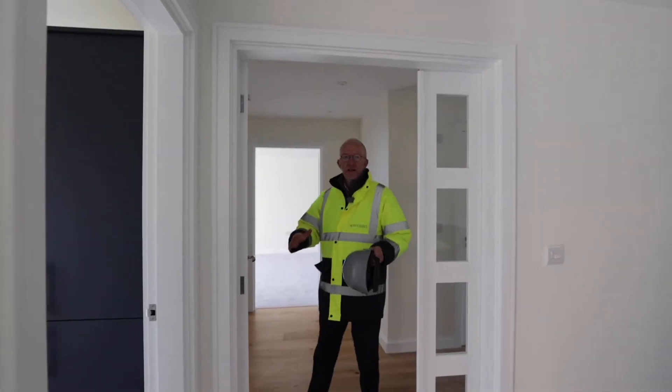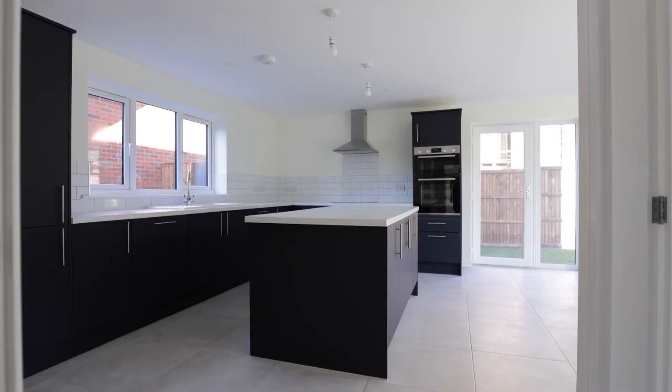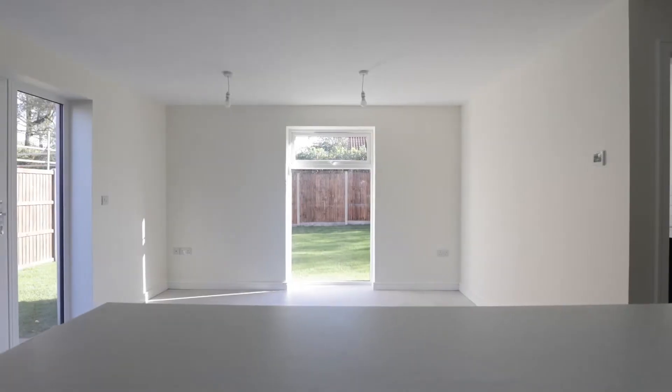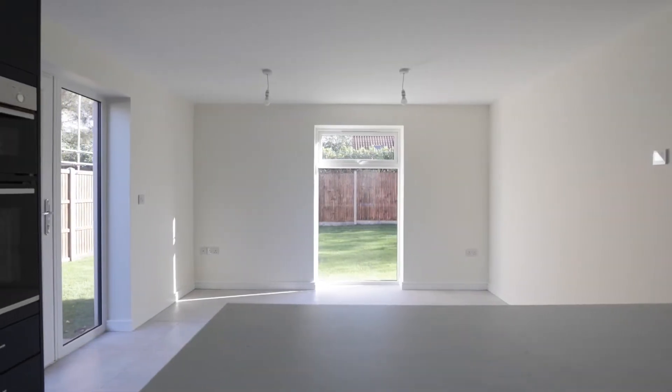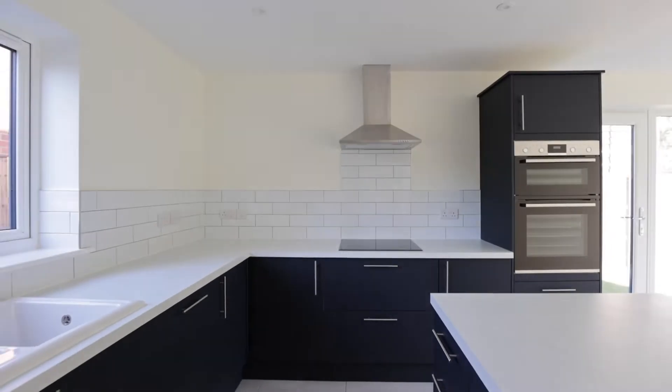Let's go straight into this wonderful kitchen dining room. It's got a really big central island, lots of room there for a dining table, maybe some chairs as well. It looks out onto the rear garden, doors to the side, all the appliances you would expect. This is really good quality, it's a really lovely room.